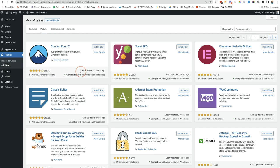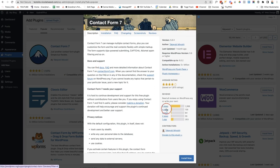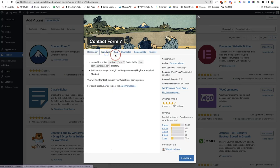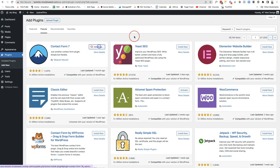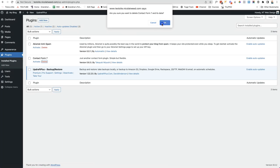I also recommend clicking More Details to read the description and see what people are saying. If a plugin has a lot of one-star reviews compared to five stars, investigate further. If you install a plugin and find it's not right for you, go to your plugins list and delete it. Don't leave unused plugins on your website — if you're not using it, delete it.